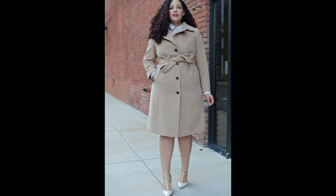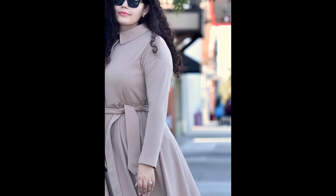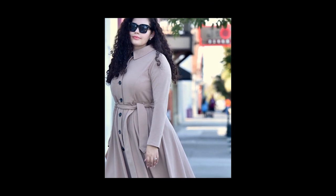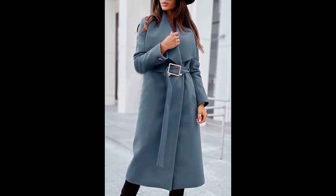Hey there, fashionistas! Welcome back to our channel. Today, we're diving deep into the world of winter fashion, and what better way to stay chic and cozy than with some stunning leather dresses. That's right, we're talking about the top ladies' leather dress styles that are going to have you turning heads all season long.